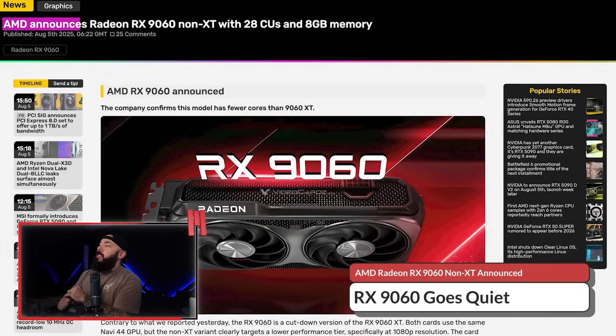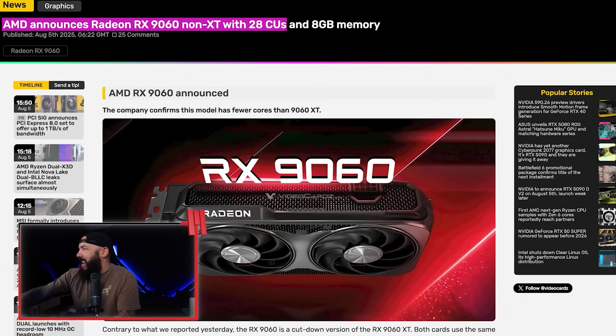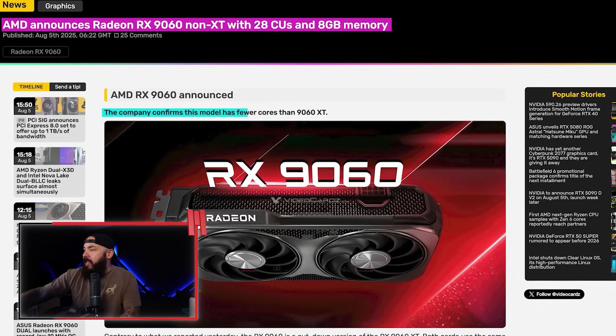AMD just dropped a stealth GPU — the RX 9060, non-XT. If you blinked, you probably missed it. Let's break it down, because only certain people can buy this card. AMD announces the Radeon RX 9060 non-XT. This is an 8GB card with fewer cores than the 9060 XT, and it is for a very specific buyer segment. You might not be part of it unless you like buying pre-builds.